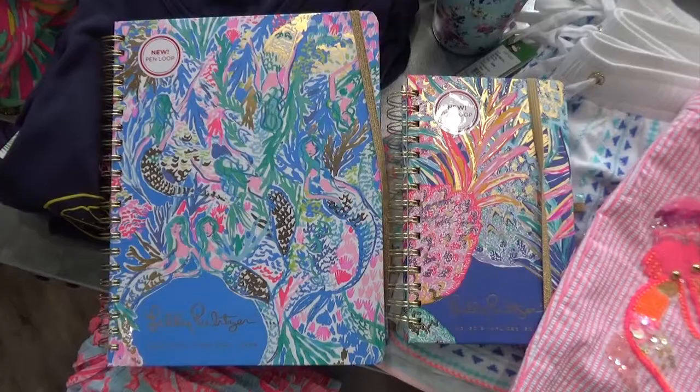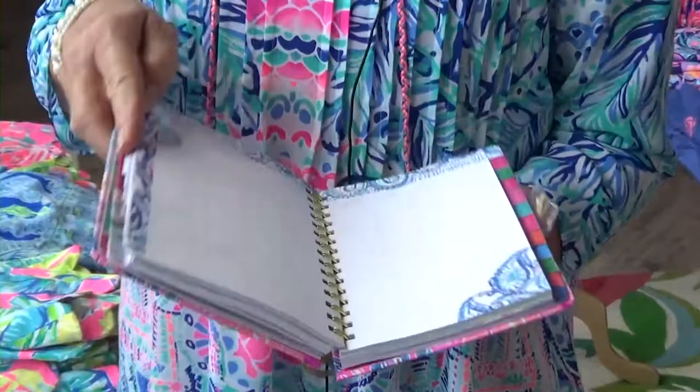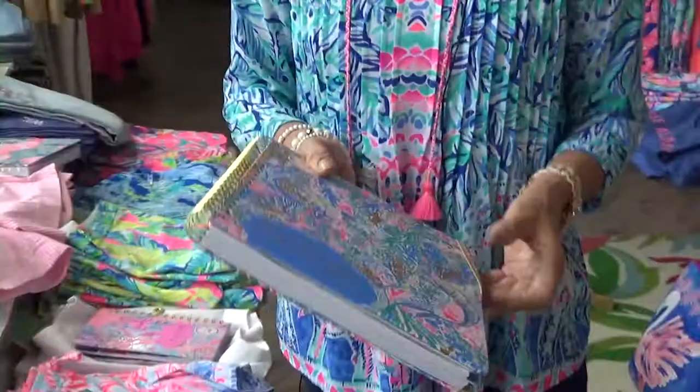Just in are the new Lilly Pulitzer agendas. For all of you girls going back to college, or any of you professional women, working mothers, or stay-at-home moms, this is the best, prettiest agenda you'll ever see. We have them in large and we have the 18-month agenda.